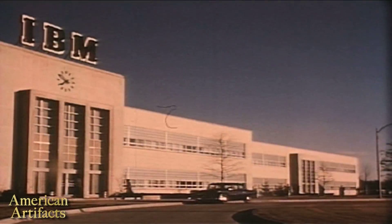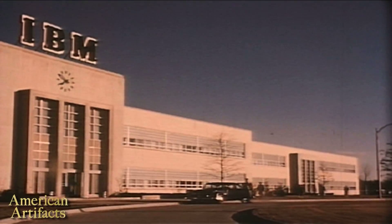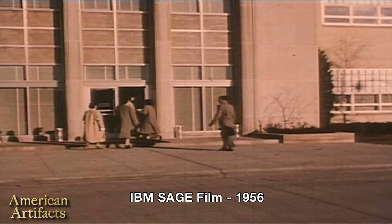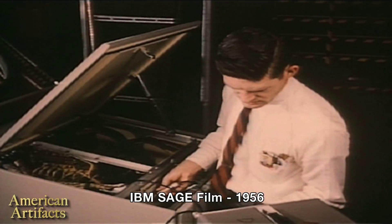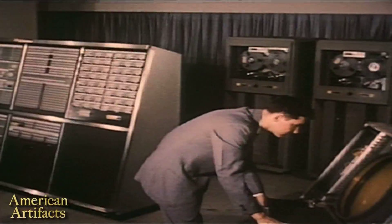SAGE did some remarkable things. It perhaps didn't work exactly as planned because mainly when it was finished, ballistic missiles had become the new threat, and this system could not possibly keep up with a ballistic missile, which is much faster than a plane or a bomber. A lot of technical milestones occurred in this system that went on to really influence the industry and trained a generation of programmers. In fact, one estimate is as high as 60% of the nation's programmers were working on this one system at one time.